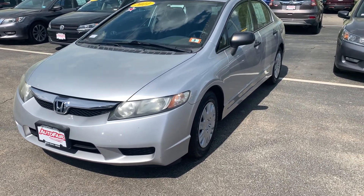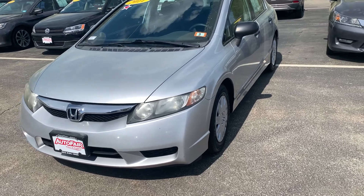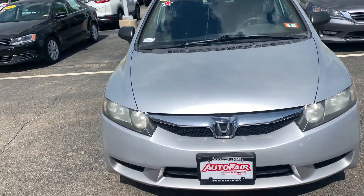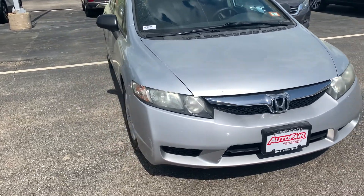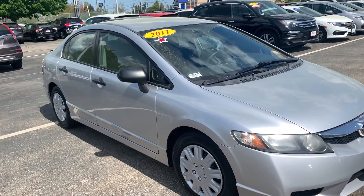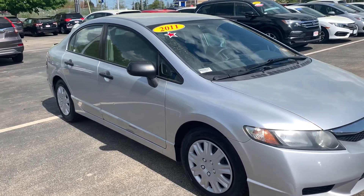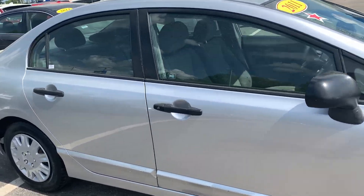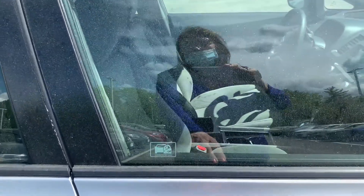Hi Julia and Sam, this is Ellen at AutoFair Honda, and here is your 2011 Honda Civic. This has way low miles on it — I would scoop this up in a heartbeat. I'm sorry it looks a little bit green, but that's because of all the pollen here. We'll clean it up before you take it home, I promise. This is a nice car, well cared for.